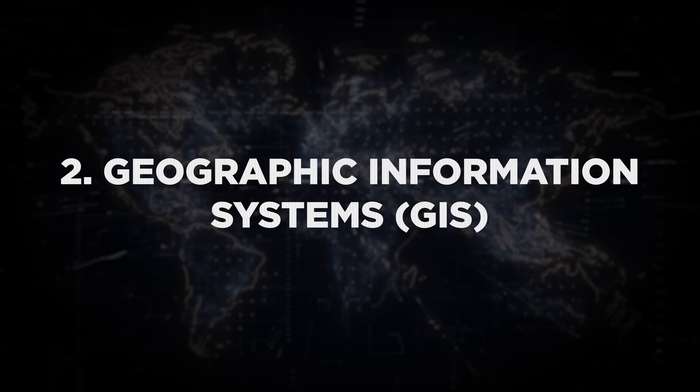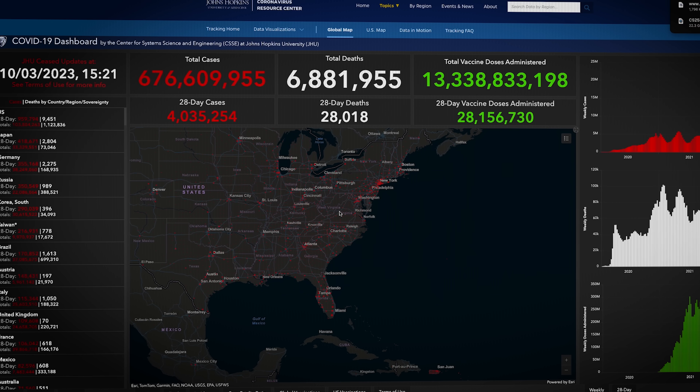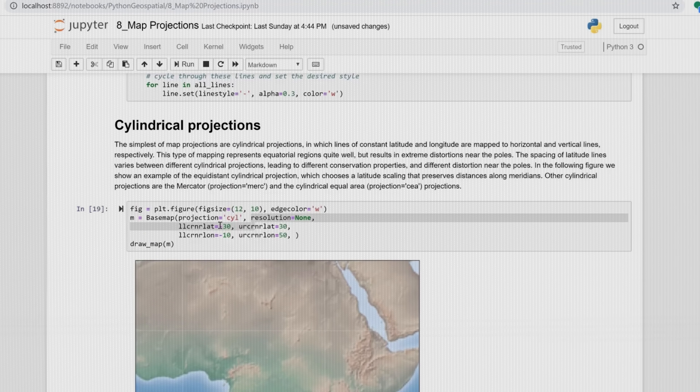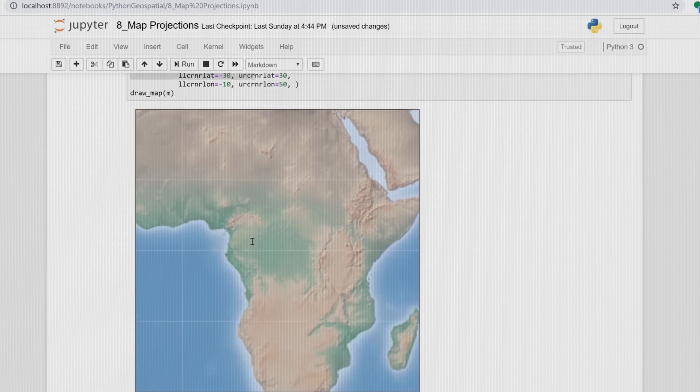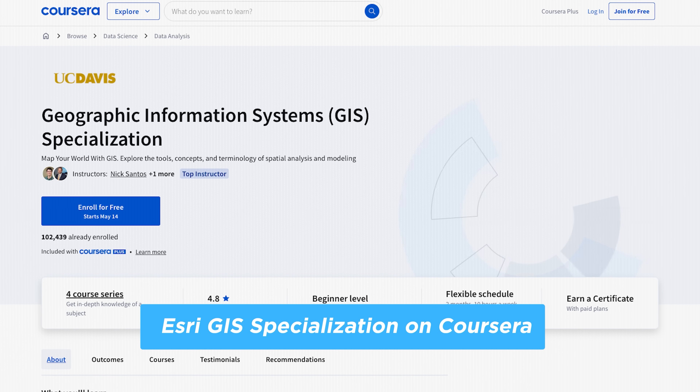Number two is geographic information systems, or GIS. GIS combines maps with data analytics — it helps us understand patterns based on location, whether that's tracking disease outbreaks, managing wildfire risks, or planning self-driving car routes. During COVID-19, Johns Hopkins built a global dashboard using GIS tech that mapped live data on infections, recoveries, and deaths from nearly every country. It became a daily tool for journalists, policymakers, and even regular people trying to understand what was going on. To get started, Python for spatial analysis and working with spatial databases are really important in this industry, and there are plenty of courses you can take online.